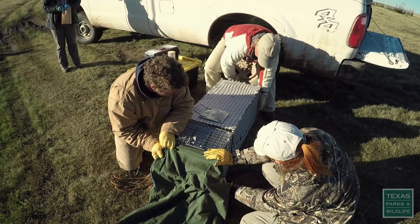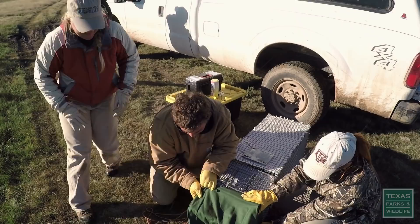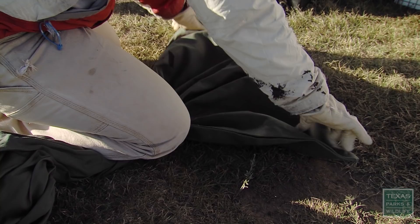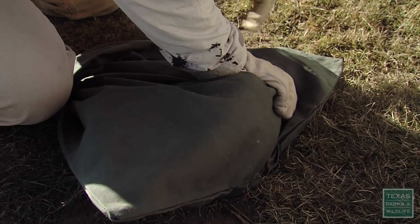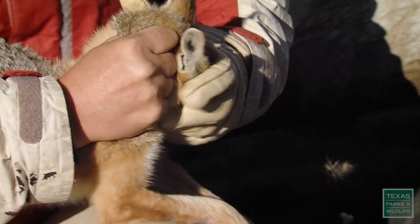These researchers are transferring a wild animal from box trap to bag. This critter is always hard to see, especially in Texas. Down here in the southern part of their range, the densities appear to be pretty low. Getting his head in the corner so it's easier to grab without getting bitten. This is one of the smallest species of the wild dog family in North America: a swift fox. These researchers are happy to find it in good health on this lonesome prairie in the far north panhandle.